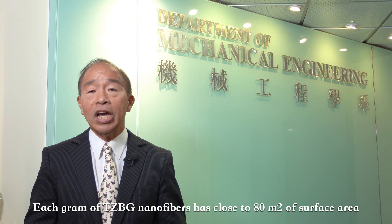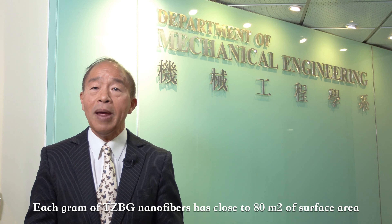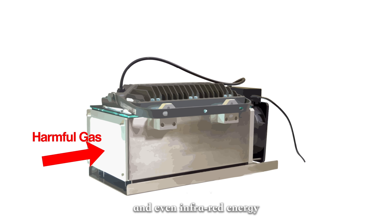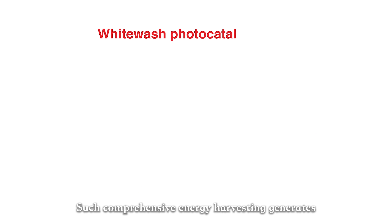Furthermore, the TCBG photocatalyst has a graphene core inside the nanofibers to speed up electron transport, which helps to increase photo-oxidation. The fast electron transport also reduces charge recombination, which is the key weakness of these semiconductor nanofibers.